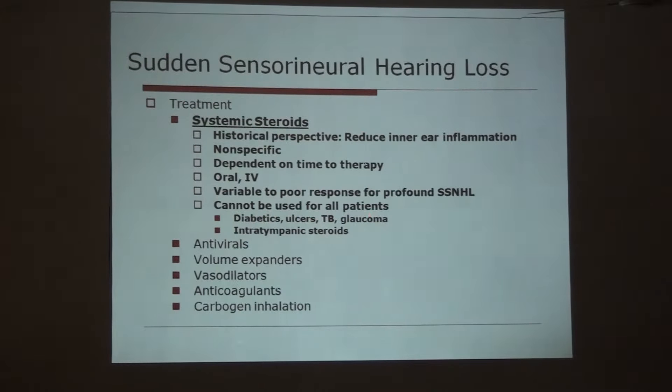Systemic steroids cannot be used in all patients — diabetics, ulcer patients, tuberculosis, and glaucoma are contraindications. In those cases, we have to consider intratympanic steroid therapy. Other modalities are also there, but there is no clear evidence that they will be useful. Most otolaryngologists treat with a combination of these things.